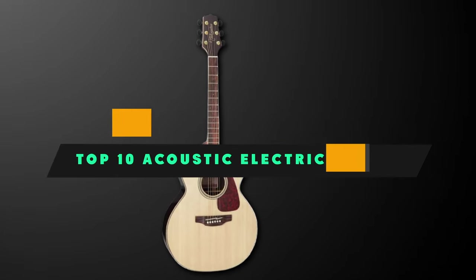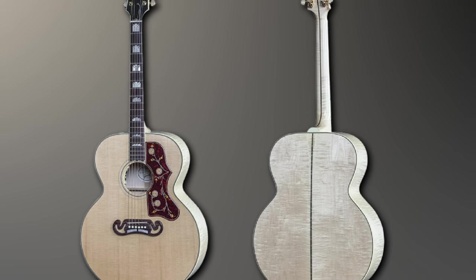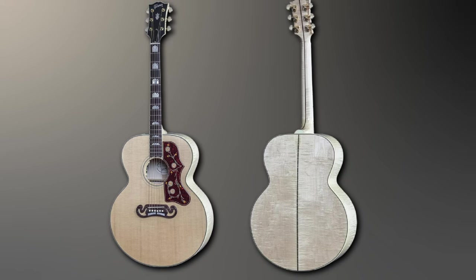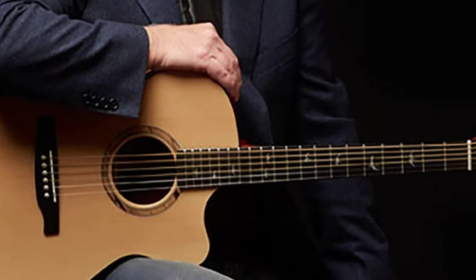If you're looking for the best acoustic electric guitar, here's a list you must see. We made this list based on our personal preference and sorted it based on their features, prices, quality, durability, and reputation of the manufacturers and customer feedback. We've also included options for every type of customer. So let's get started.